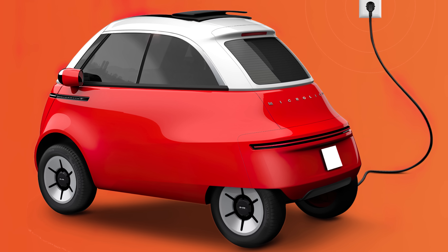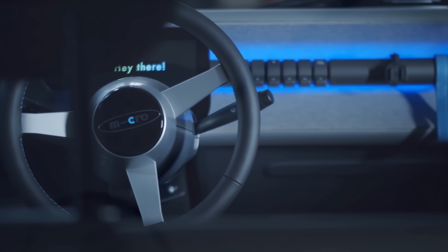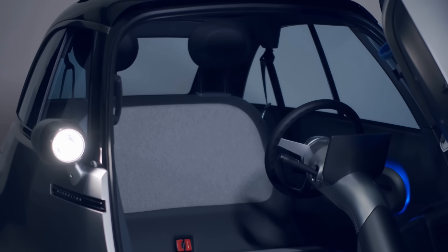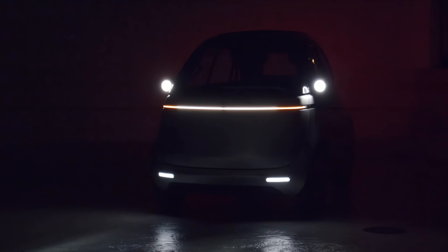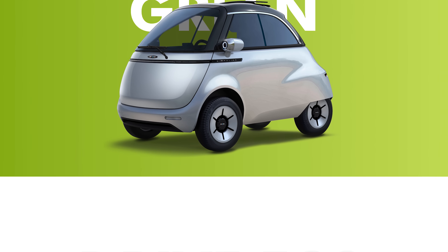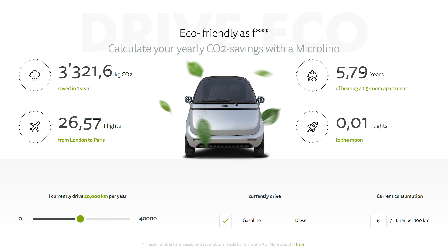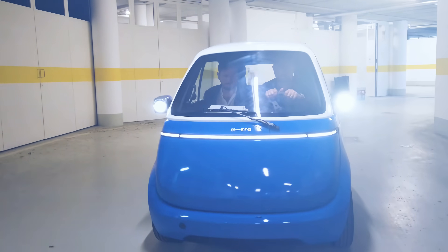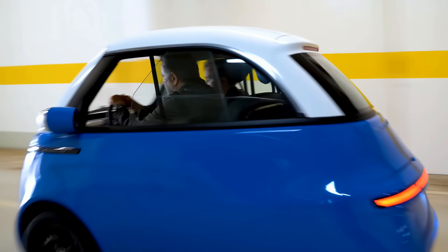And if you dawdle over charge times, worry not — a quick charge-up is accomplished in a measly four hours with any socket in your home, or even just one hour at designated charging stations. The Micro Lino 2.0 is an artisanally crafted machine for the niche buyer right now, but perhaps we'll see a shift in the future when commuters can no longer deny the appeal of this little guy.